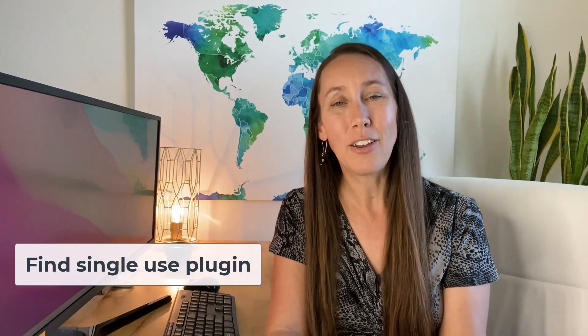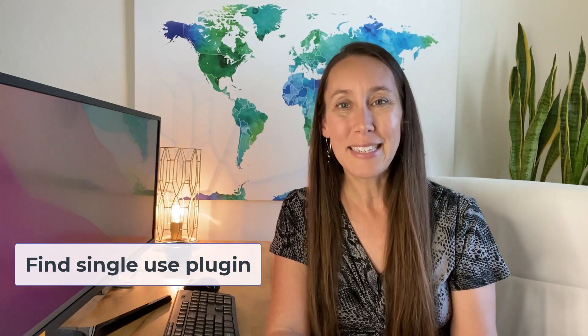The second thing you can do is take a look at the list of features that you do want or need on your website and look for a single-use plugin specifically for that feature. There is no limit to the number of plugins you can have, and having more plugins doesn't necessarily mean your site will move slower. It is more so about the quality of the plugin that you have installed.